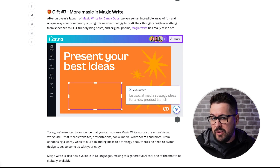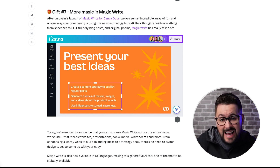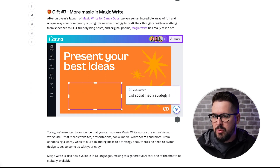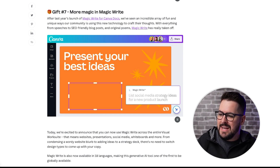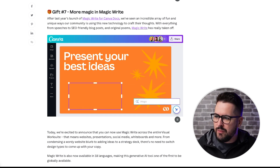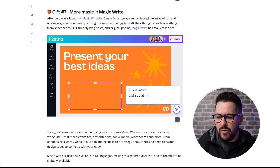So if you wanted to write a product description, write some ads, or write some slides, you're creating your presentation, you go into Magic Write, say 'I want five bullet points about this subject,' and it's going to pop that out for you. It's a really useful tool for SEO and a ton of different things - super useful to have right here in Canva.